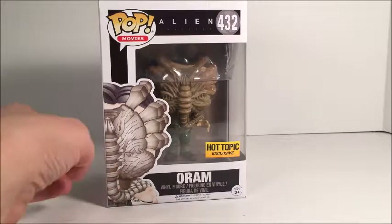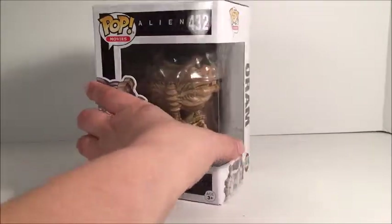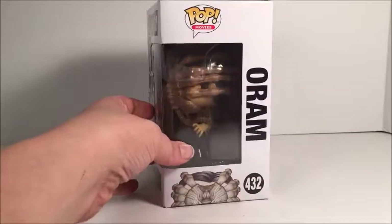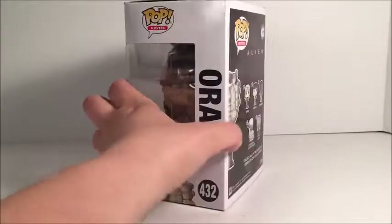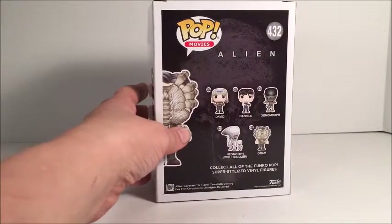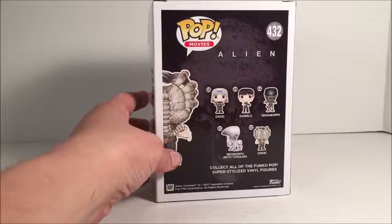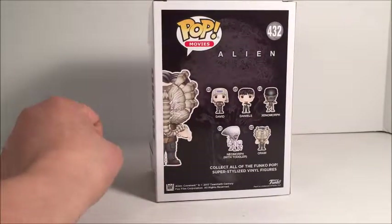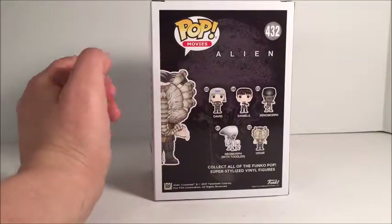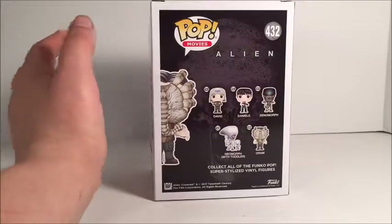I'm just going to look at the box here. He is number 432. And in the lineup for the Alien Covenant figures, there is David, Daniels, the Xenomorph, the Neomorph with the toddler form of him, and of course the one we are looking at today is the Oram, however you say it.